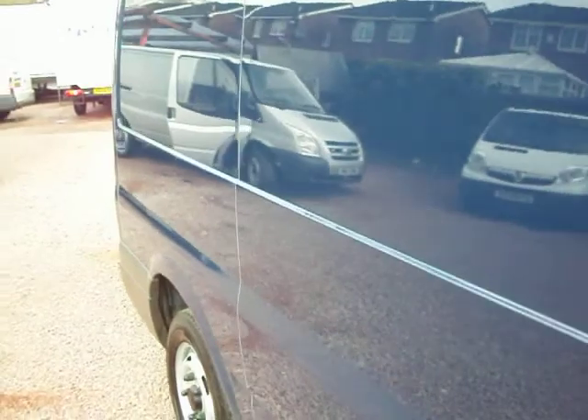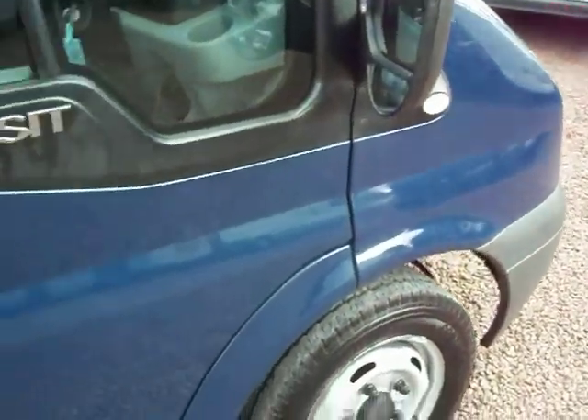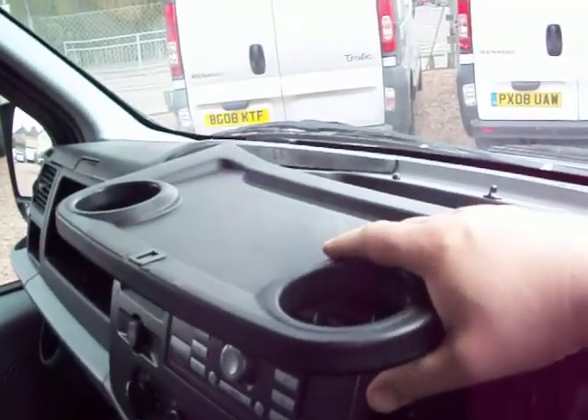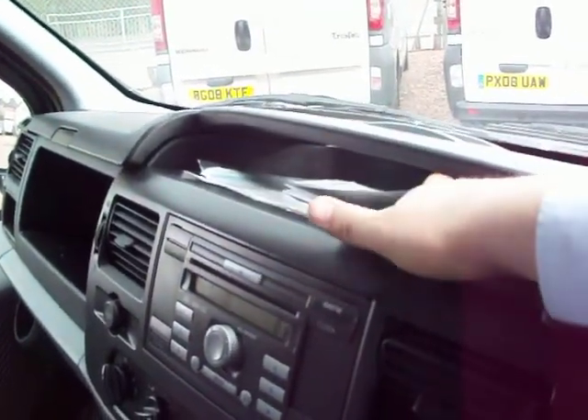I'll just show you inside the cabin here. As you would expect, nice, clean, fresh, hygienic upholstery — no burns or tears or anything of the like. Standard Transit issue, it's the new model obviously. Some nice dashboard storage there with a phone power point. The all essential tea tray for the tea break, couple of cupholders, folds over and gives you some paper storage in there.